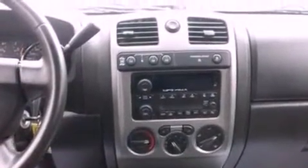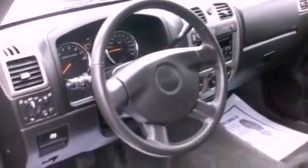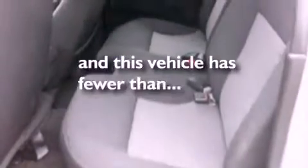Also included are a passenger-side vanity mirror, OnStar, and an external temperature gauge. This vehicle has fewer than 20,000 miles on the odometer.